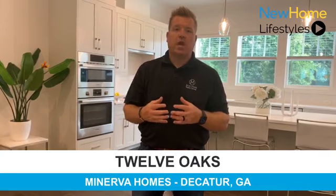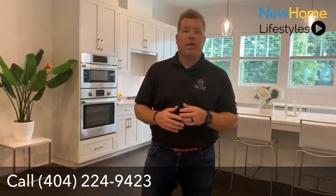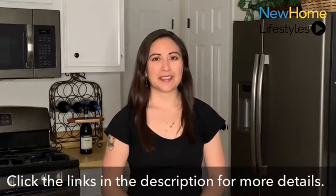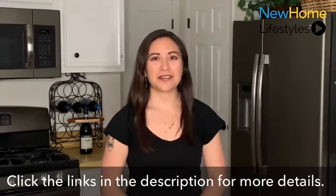To learn a little more or answer any questions you may have, feel free to give us a call. Our direct line is 404-224-9423. Thank you so much for watching — I hope you have a great day. To learn more about this community, click the links in the description and stay tuned for more new home showcases.